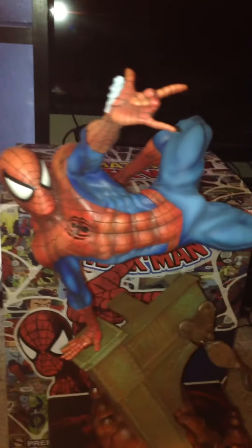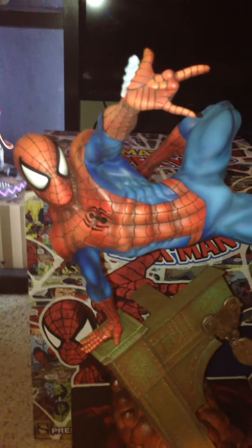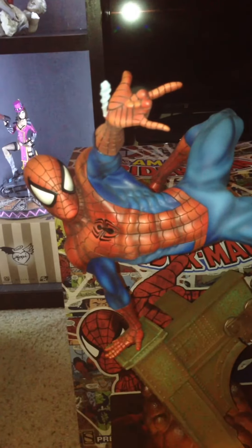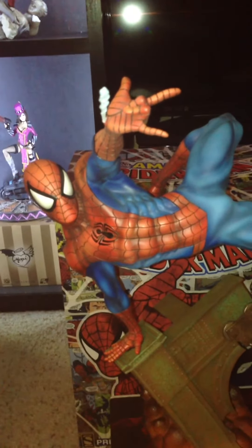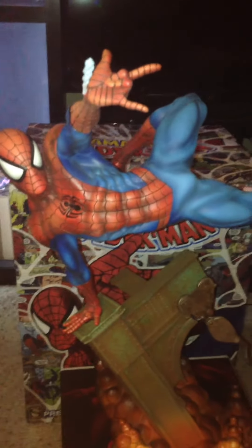I decided to go with the regular head sculpt. I just liked it better than the Take Aim expression. Some of you might like it better, but I just had to go with the regular head sculpt. The Take Aim expression is not bad — it's pretty cool — but I just like the regular better.